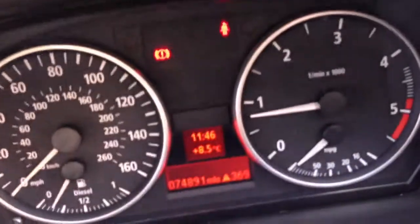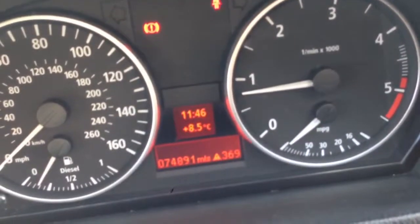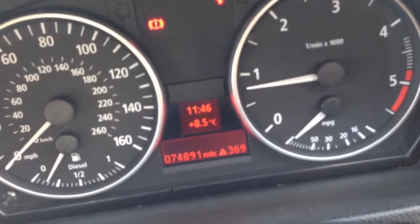The car has covered 74,891 miles, has 5 stamps in the service book, and will be serviced by ourselves before delivery.